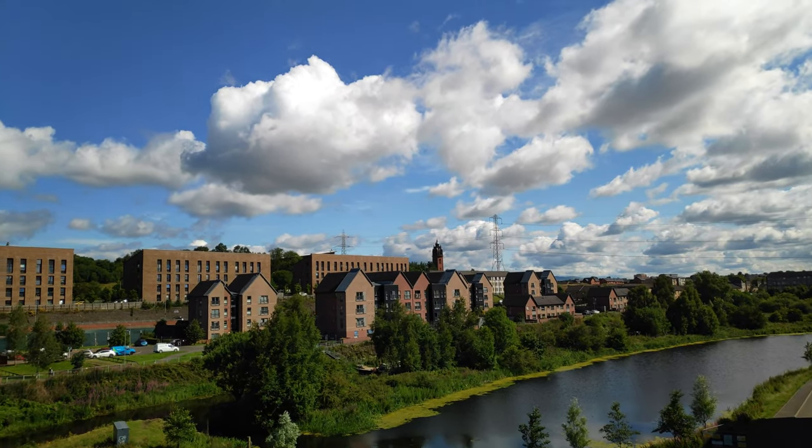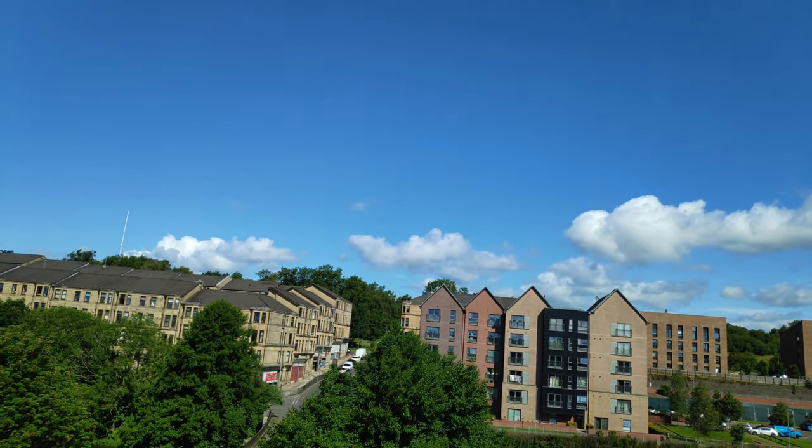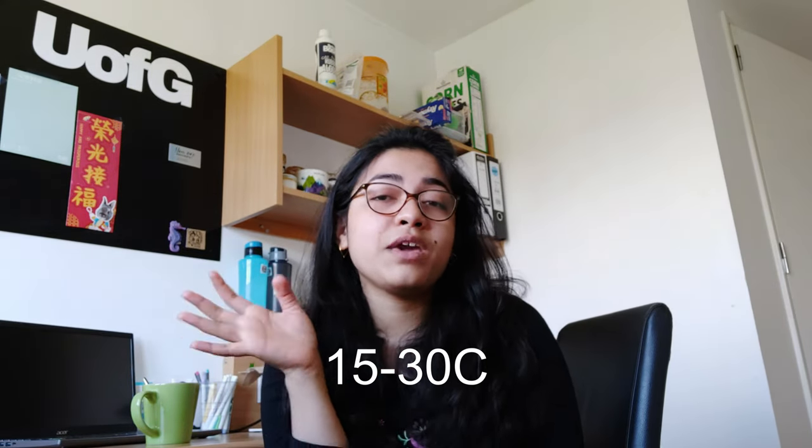UK summers are very, very nice. I didn't know before coming here that I should bring some summer clothes with me — I had in mind that the UK is always very cold and it never gets hot, but summers are really, really pleasant here. The temperature ranges between 15 to 30 degrees sometimes, so make sure you pack some summer clothes before coming to Glasgow.